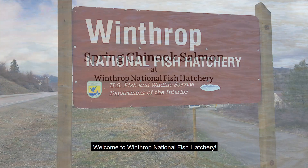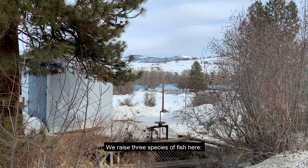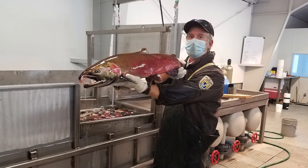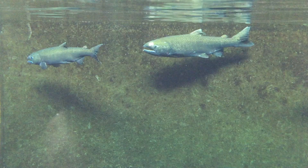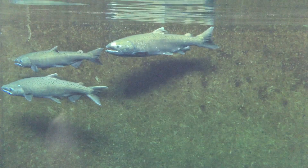Spring Chinook Salmon at Winthrop National Fish Hatchery. Welcome to Winthrop National Fish Hatchery. We raise three species of fish here: Steelhead, Coho, and Spring Chinook. In this video, we're going to tell you about our Spring Chinook program.